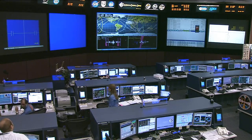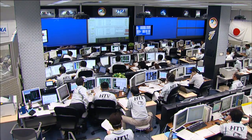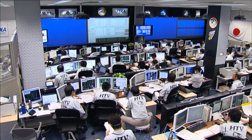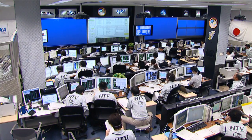Its flight is being monitored by the Japanese flight control team, the HTV flight control team, and it is that team that will command the final entry of the vehicle into the atmosphere coming up on Saturday, September the 7th, when it and its cargo will be safely destroyed.